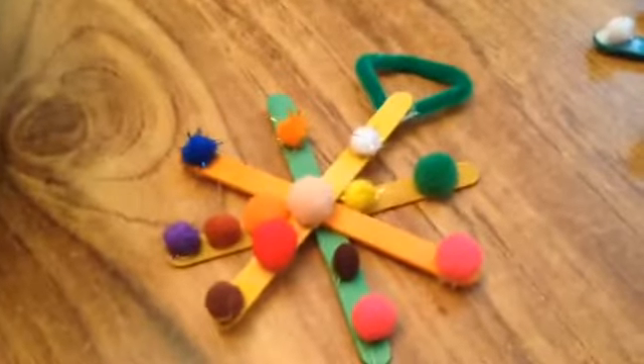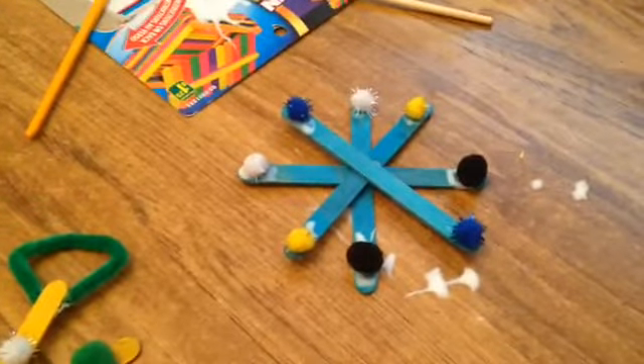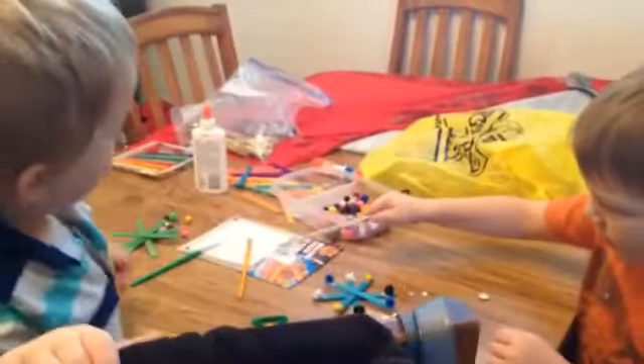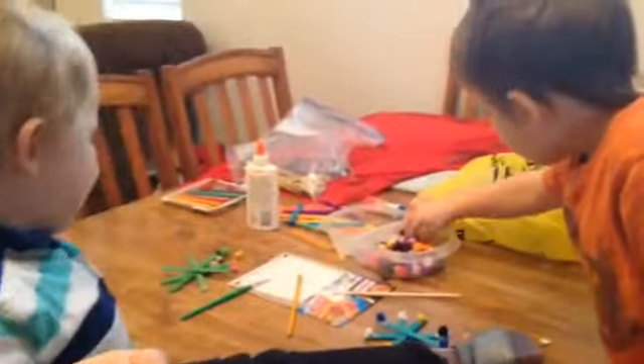Here is Noah's snowflake — we ended up using the pipe cleaner instead of ribbon. And Jax is there and we've got to put his pipe cleaner on too, and then they can hang them on the tree. Was that fun? Yes! You guys want to make more? Yes, more! All right. Say thanks for watching. Thanks for watching!